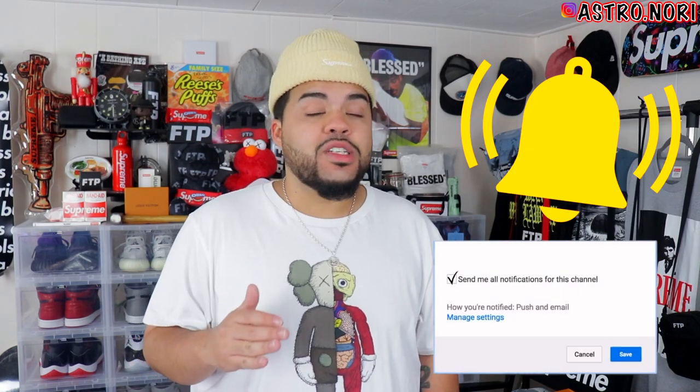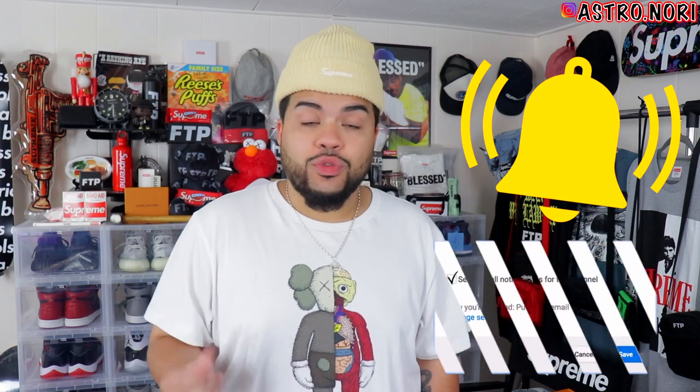If you guys end up enjoying this video, go ahead and slap a fat like on it — let's see if we can get this to 200 or 300 likes. This is gonna take a minute to record; I'm gonna kind of rush through it because there's so much right here. If you enjoy it, subscribe to the channel, and without further ado let's get straight to it.